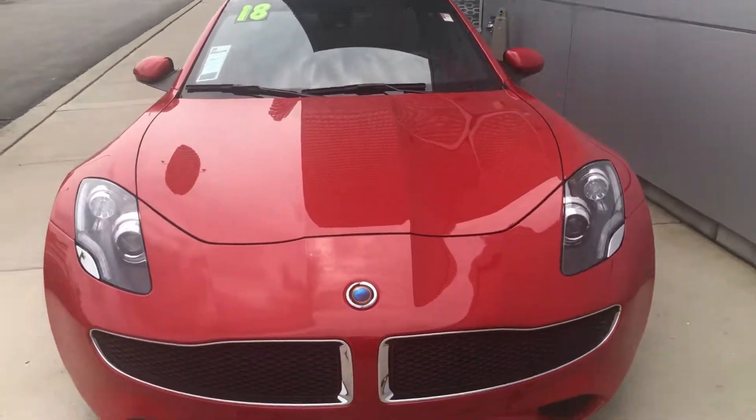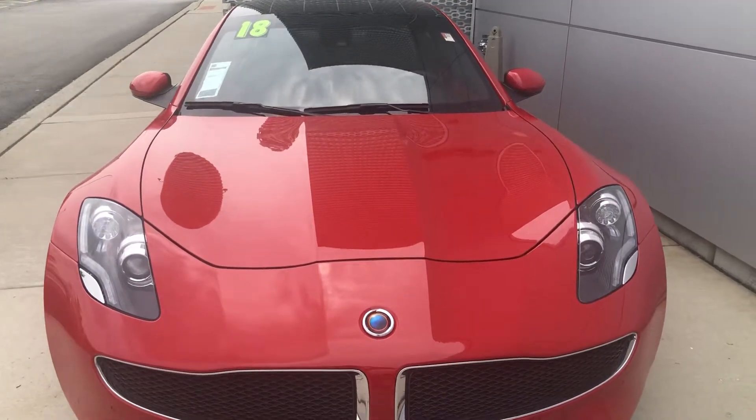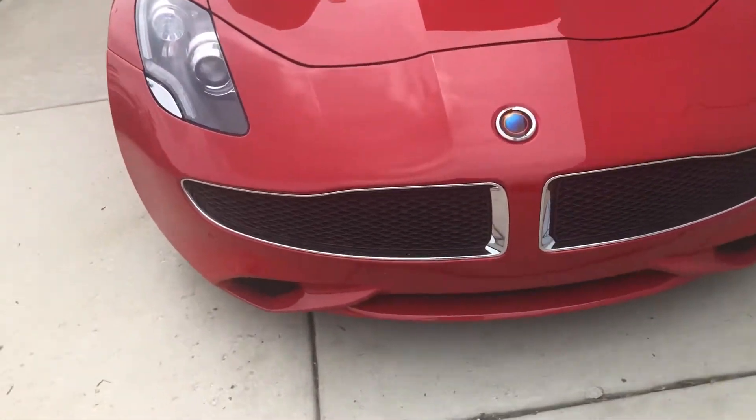Hello everyone, your host Mickey here, and today I bring you the 2018 Karma Rivero. I am at Audi of Offenstates, Illinois.